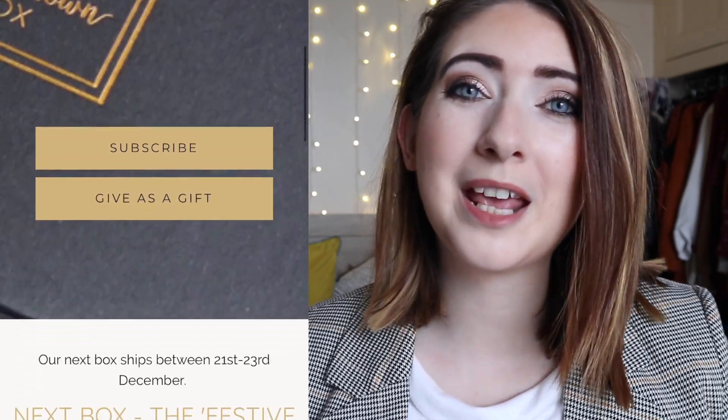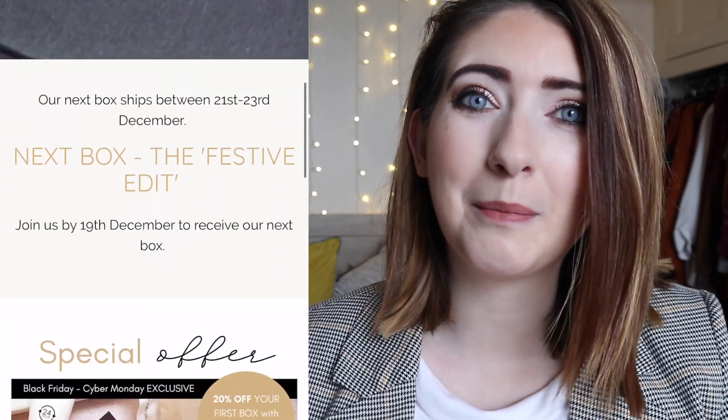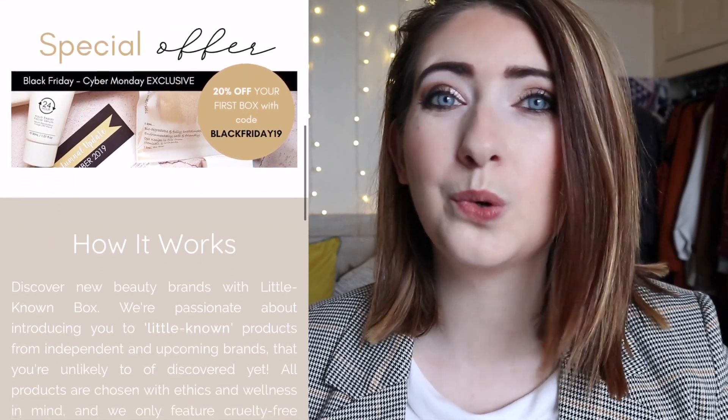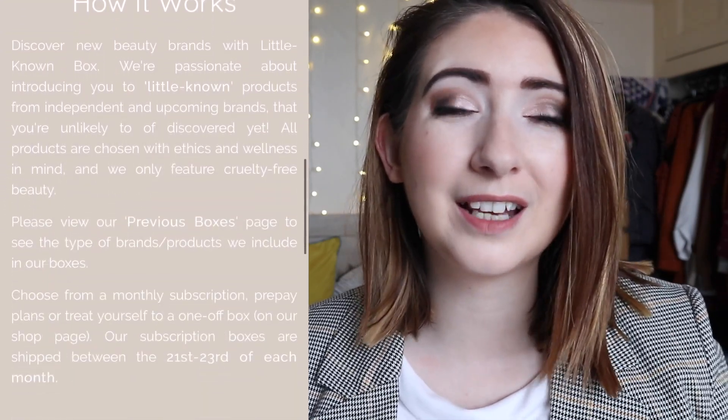Hey everybody, welcome back to my channel. I know I'm a little bit more dressed up than usual — I'm actually going out today, but I've just had the doorbell ring so I thought, let's get this up and shared with you, because this is one of my favorite boxes. Little Known Box is one of my favorite beauty subscription box companies because it is a little bit different from every other box I get — it's a cruelty-free box and all the brands that feature in this box always have a focus on ethics and wellness.